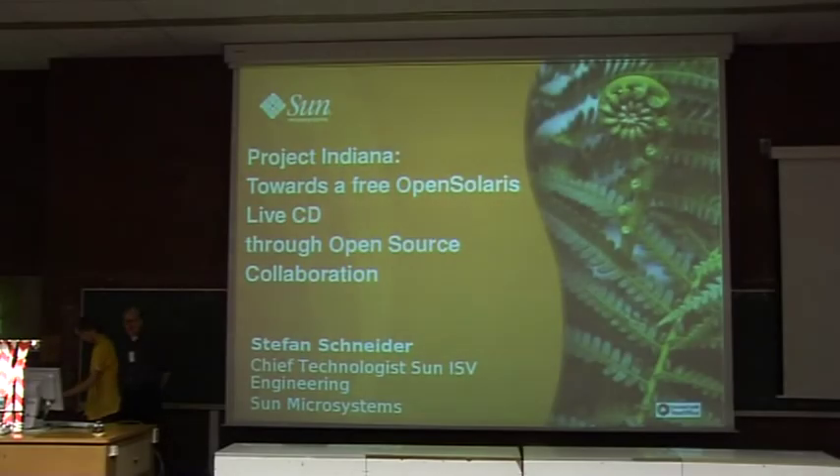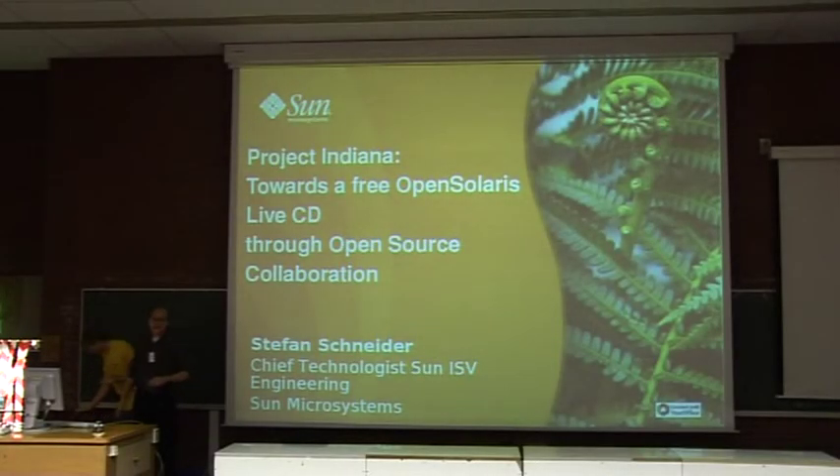Thank you very much for being brave and sitting through the entire day and the lightning talks. I really appreciate you spending your Sunday evening with us. My name is Stefan Schneider. I'm with Sun. I work with the crew taking care of our software vendors. We are 180 engineers worldwide, with 30 engineers who work exclusively with open source communities.